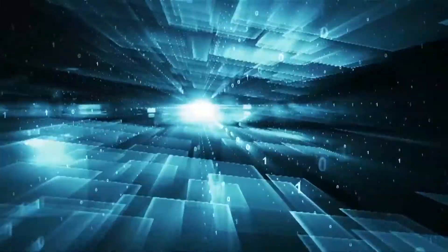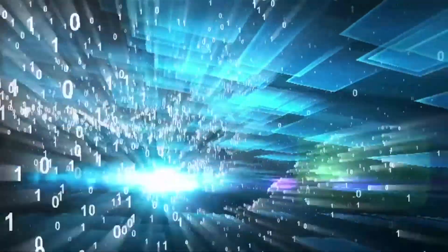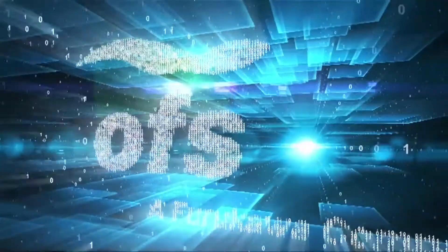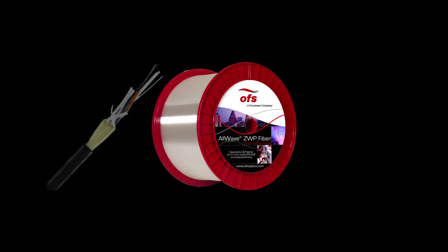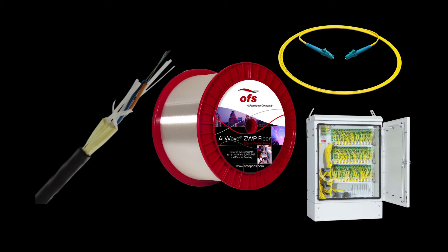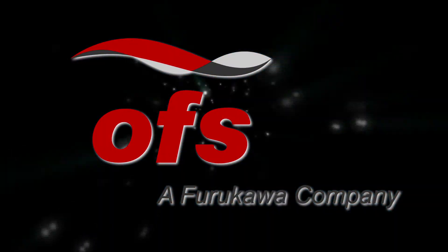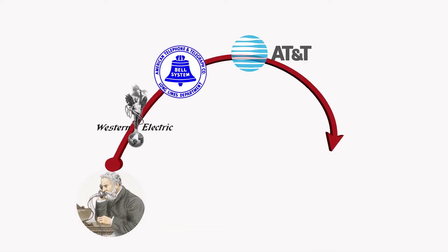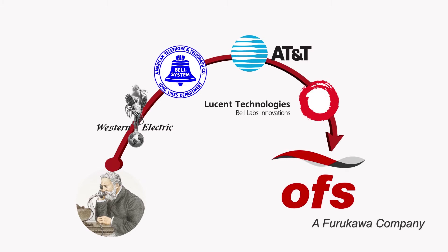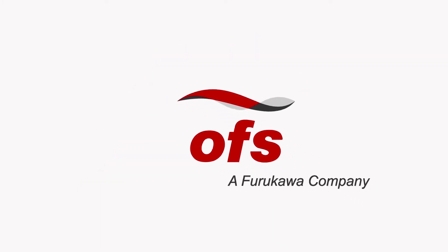A fiber optic network is an investment you expect to last for decades. You need a partner you can trust to deliver the best optical fiber, fiber cable, and components for your optical infrastructure. OFS is that partner. Starting with Alexander Graham Bell and moving at light speed towards the future, OFS has one of the longest and most respectable corporate lineages in business.